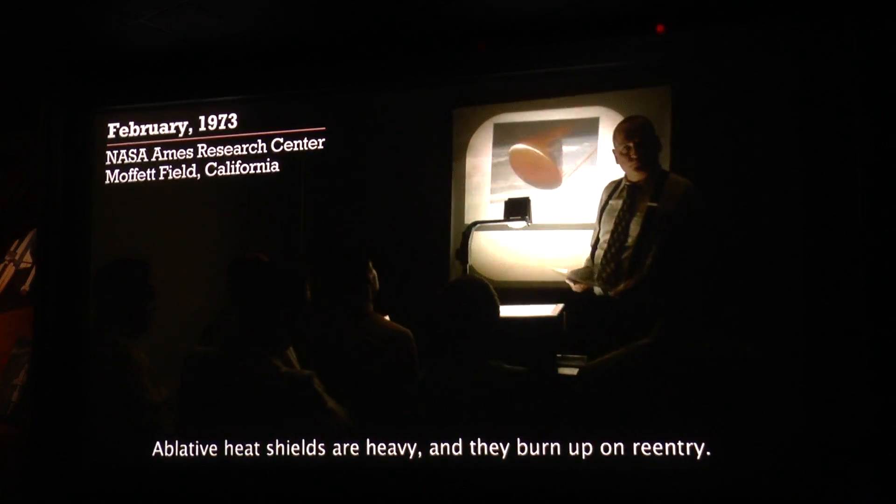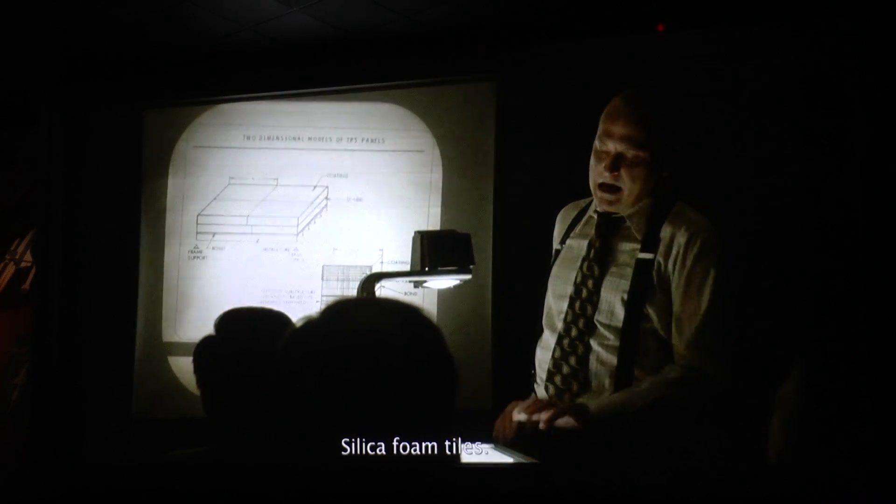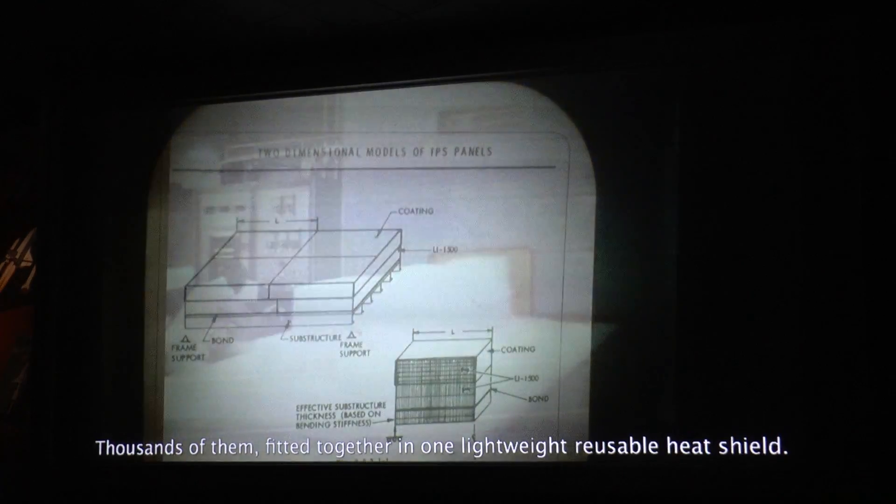A blade of heat shields are heavy, and they burn up on reentry. We need a more reusable solution. Silica foam tiles — thousands of them — fitted together in one lightweight, reusable heat shield.